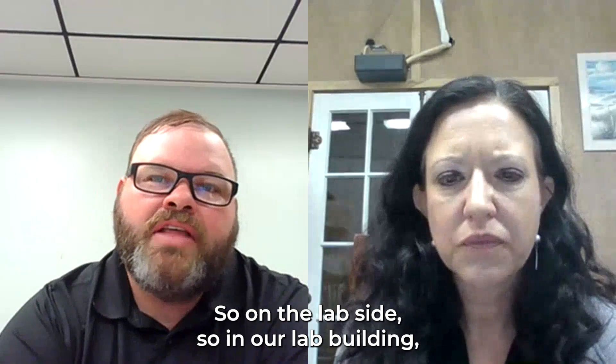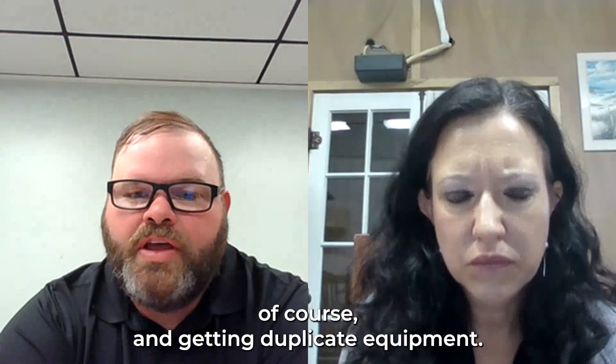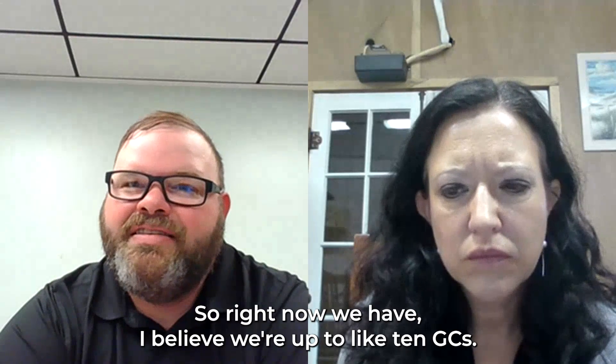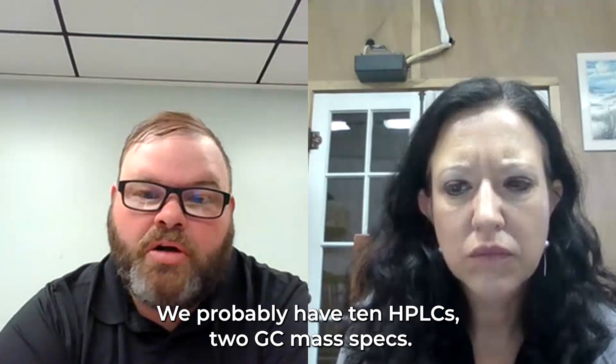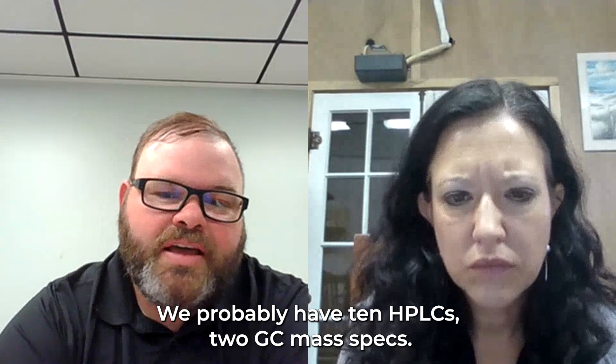On the lab side, in our lab building — it's an older lab, but we have been updating equipment and getting duplicate equipment. Right now we have, I believe, up to about 10 GCs, probably 10 HPLCs, and two GC mass specs.